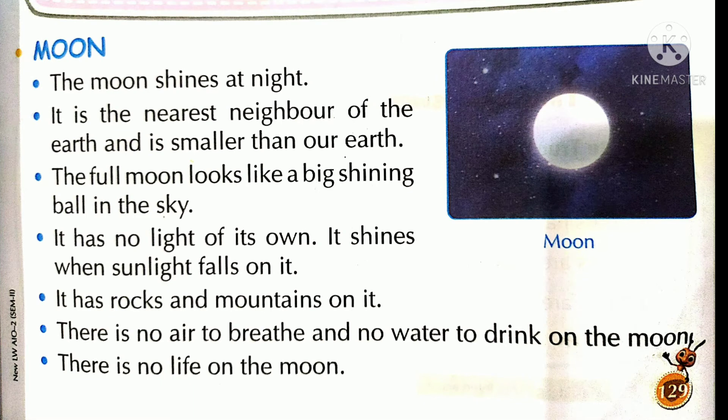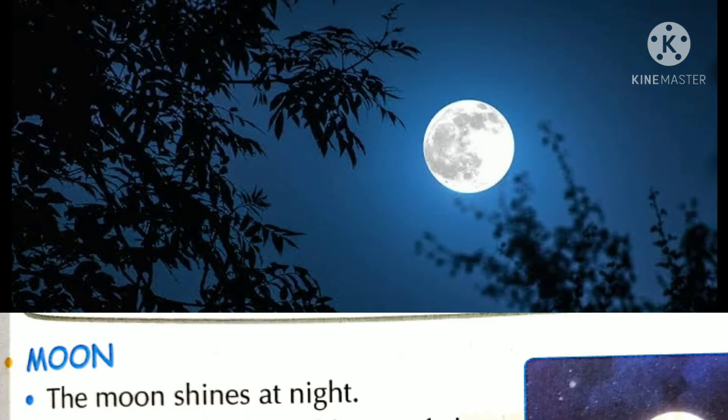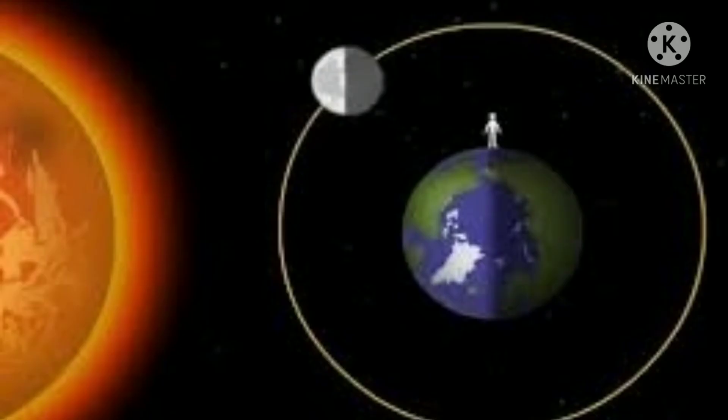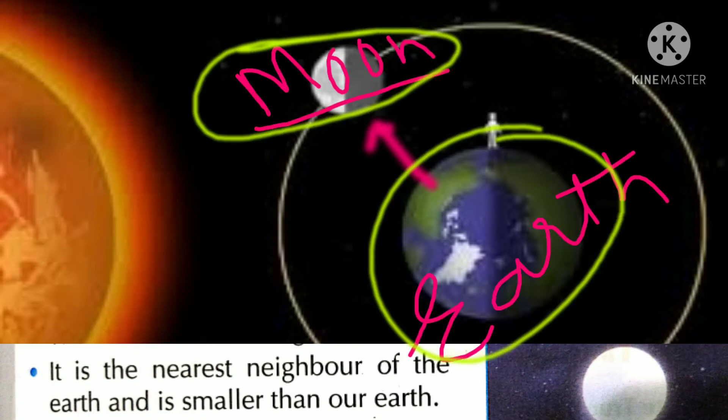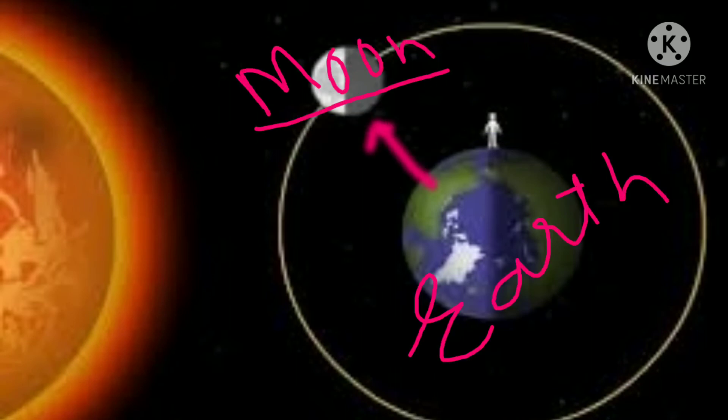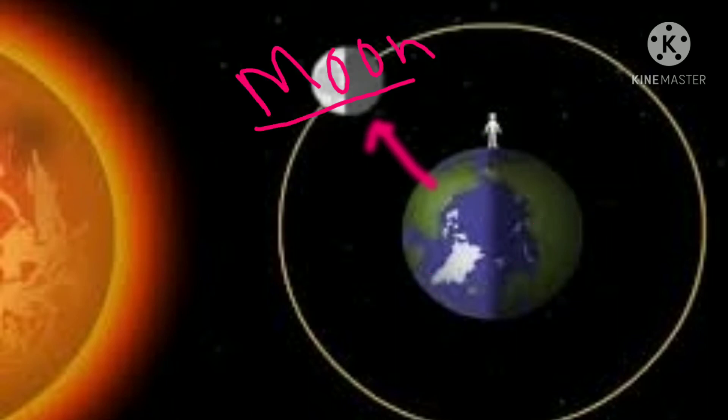Moon. Dear students, everyone has seen the moon. The moon shines at night. It is the nearest neighbor of the earth and is smaller than our earth. चाँद पृथ्वी का निकटतम पड़ोसी है और हमारी पृथ्वी से चाँद छोटा है।